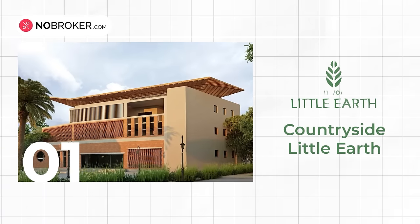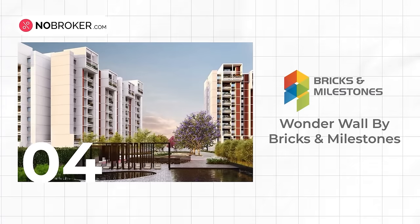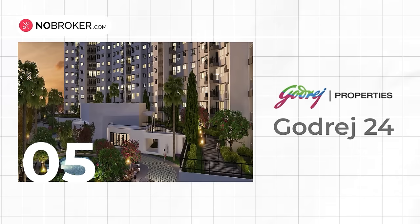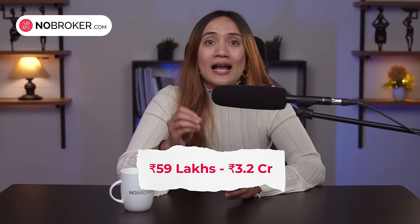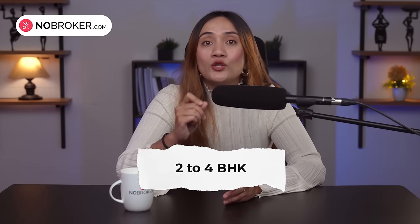Because Sarjapur is in high demand, many grade-A builders have upcoming residential projects in the area that would be perfect for buyers looking for new properties. Some of the top projects include Countryside Little Earth, MJR Divine Meadows, Swaparnika Olivia Nest, Wonderwall by Bricks and Milestones, and Godrich 24. These projects offer a wide range of apartments and villas loaded with quality amenities, with prices ranging from 59 lakhs up to 3.2 crores for 2 to 4 BHK homes.